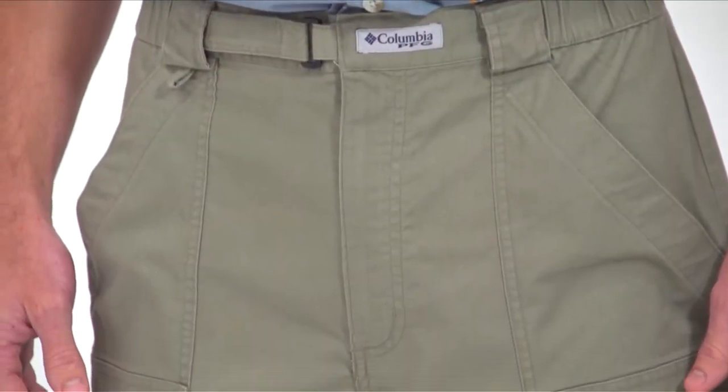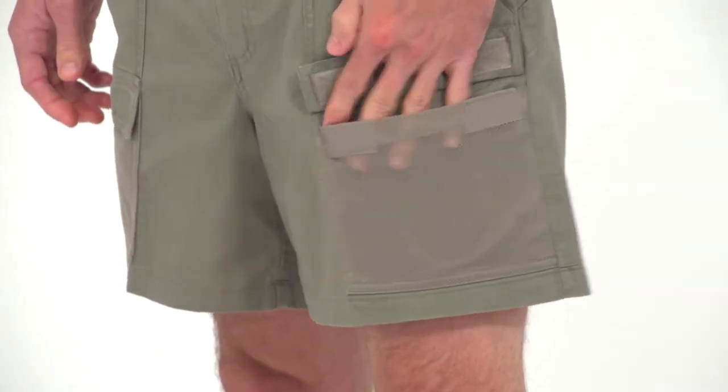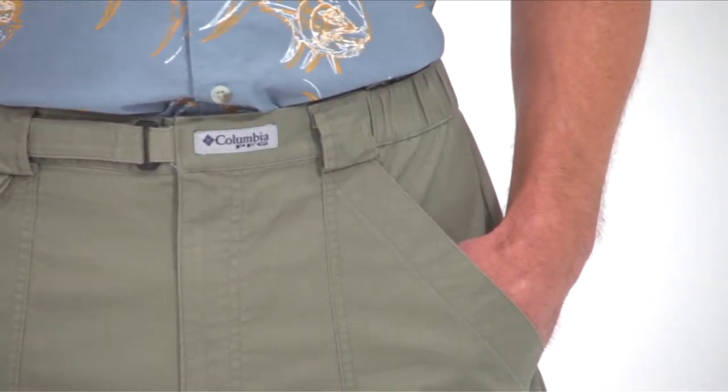The cotton calico fabric is light and breathable for warm weather and quick drying comfort, while the mesh pockets drain easily given the occasional dunk. The fabric even has an Omni Shade UPF 15 rating for added solar protection.